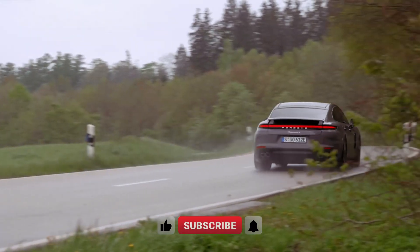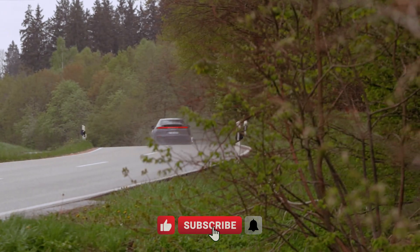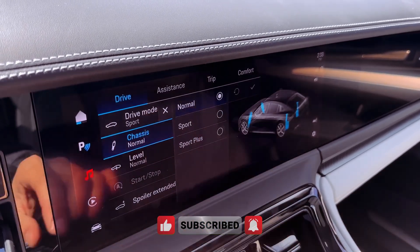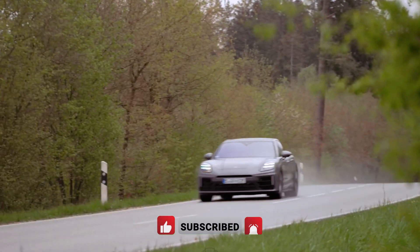With a starting MSRP of $115,500 (estimated), the 2024 Porsche Panamera 4 E-Hybrid represents a pinnacle of automotive achievement.